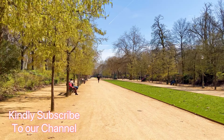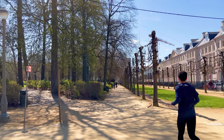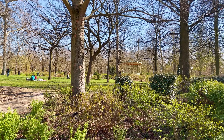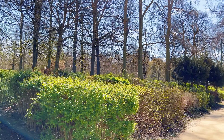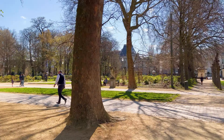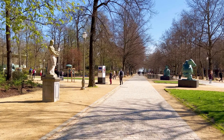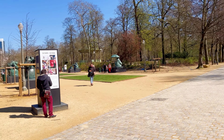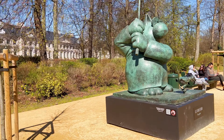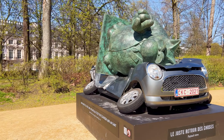Spanning approximately 11 hectares, the park offers a tranquil oasis amidst the bustling city. It features well-maintained lawns, walking paths, and tree-lined avenues, providing ample space for relaxation, recreation, and leisurely strolls. Within the park, you can find several noteworthy landmarks and monuments. The most prominent is the equestrian statue of King Leopold I, the first king of Belgium, located in the central square of the park. Other statues and memorials can be found throughout the park, paying homage to historical figures and events.